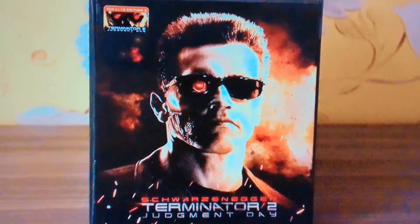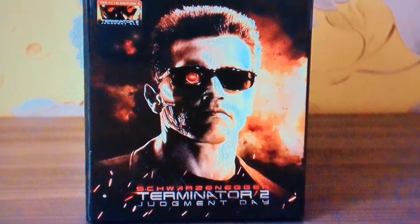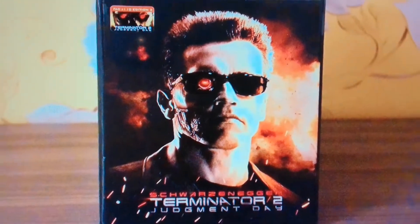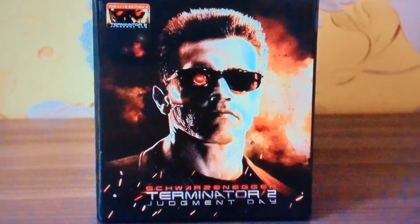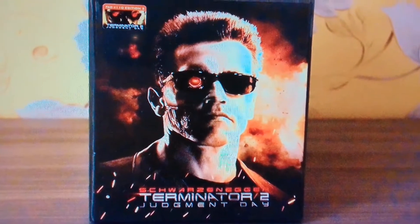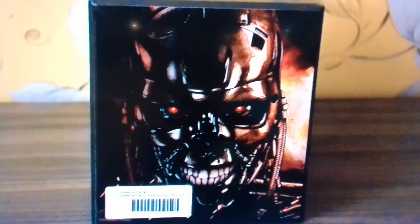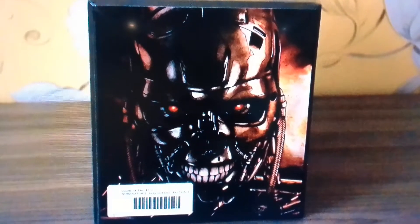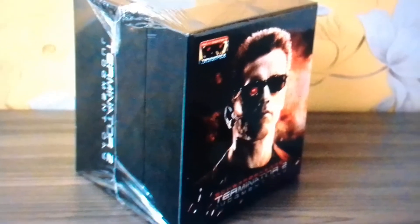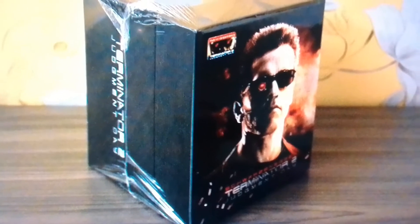This is a Terminator 2 on my wish list and bucket list to get, but not at a thousand bucks. They made one thousand of these. I think it looks awesome — it comes with a t-shirt, a mug, all sorts of stuff. If you can find one out there, because with only one thousand of these in the world, I don't hold my luck.